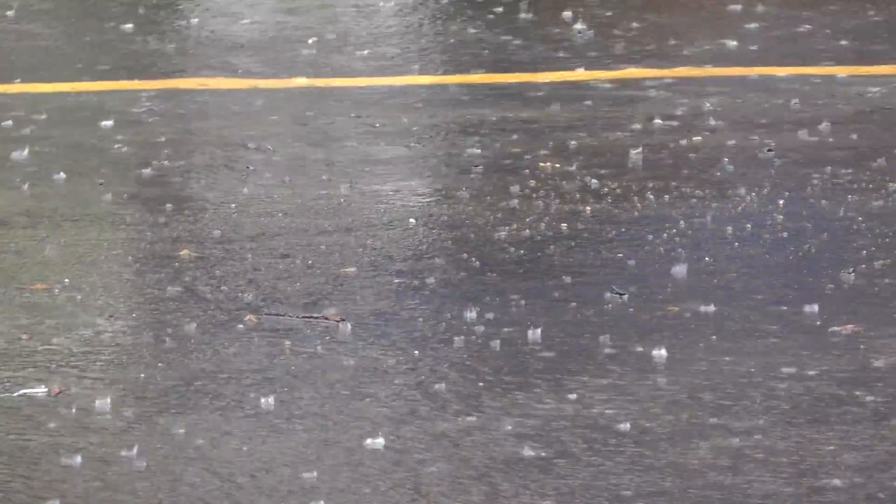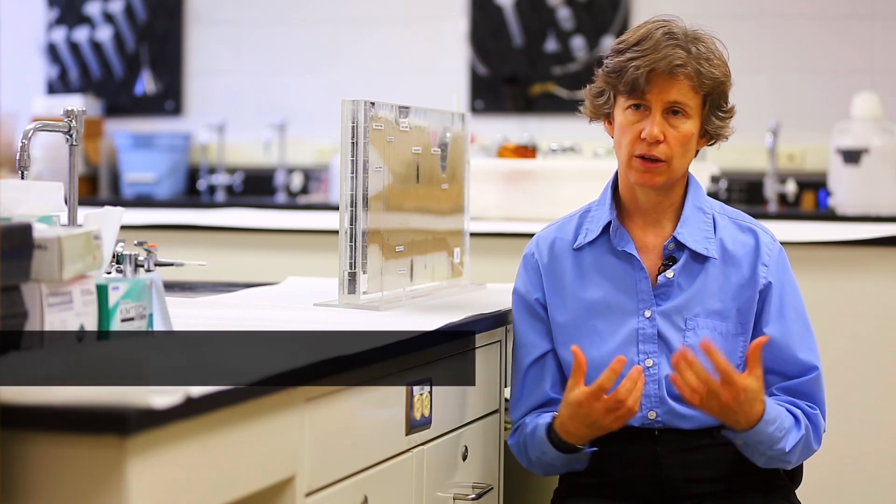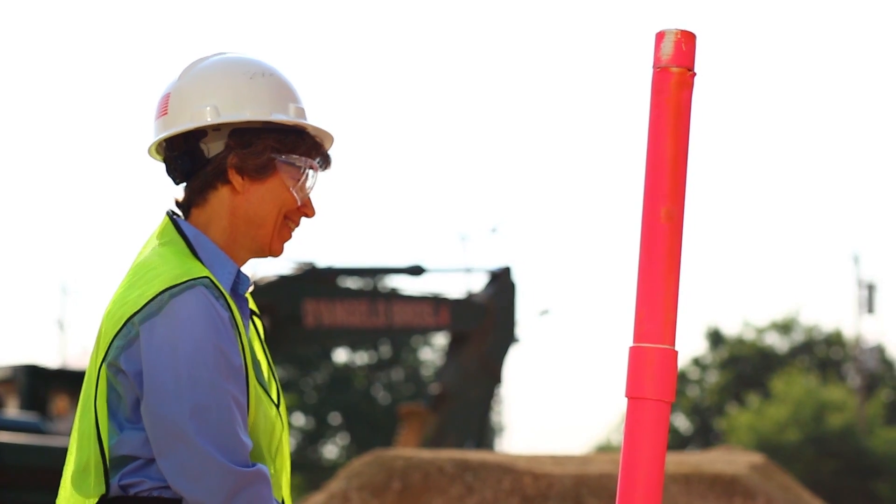I like looking at storm systems because this is when we are stressing our system and we find out where the weaknesses and vulnerabilities are. I'm a groundwater geologist and I study various aspects of the water cycle. One of the things I've been emphasizing, particularly since I got to Temple, is stormwater hydrology.